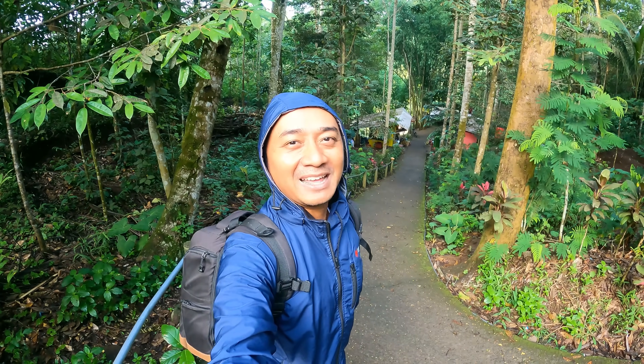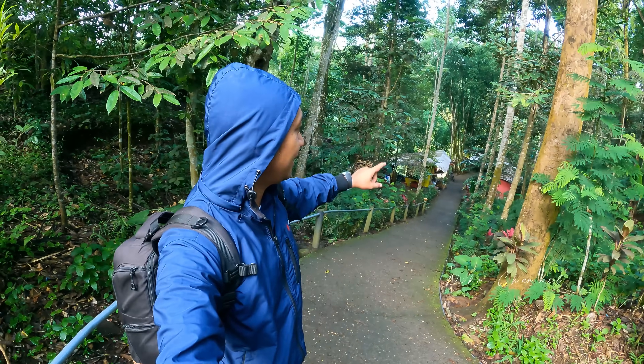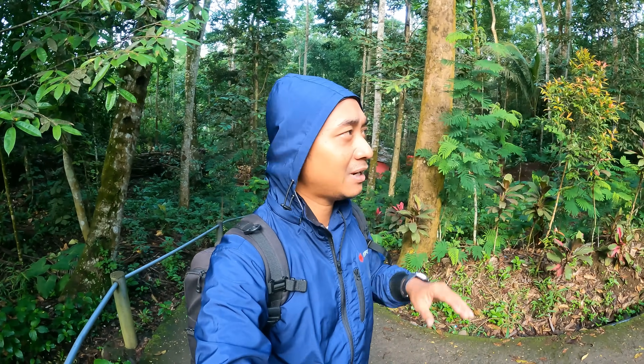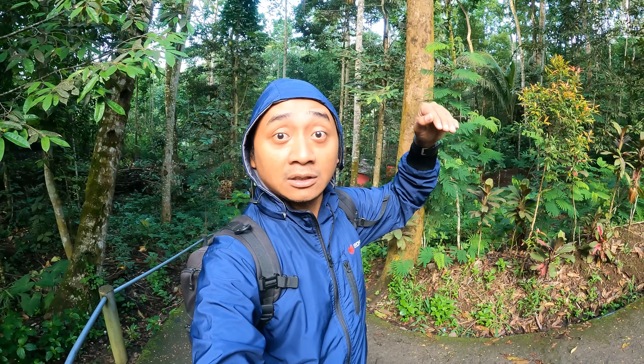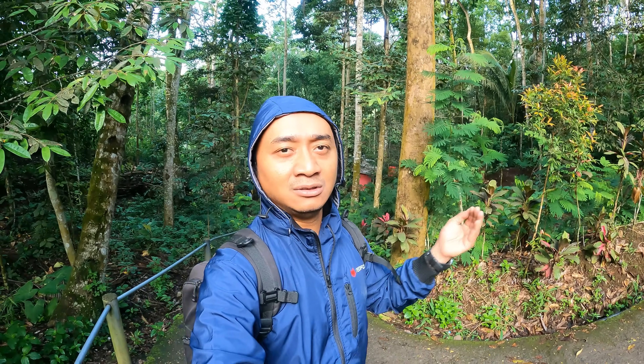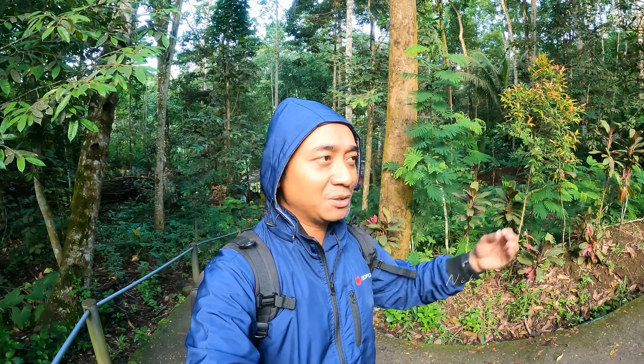Hello, Assalamualaikum. Selamat pagi teman-teman semua. Ini saya berada di dekatnya Panorama Tumpak Sewu. Kita akan coba mengupdate kondisi terkini Panorama Tumpak Sewu. Kita akan coba menerbangkan drone turun ke bawah, kondisi terkini setelah kemarin itu banjir lahar dingin ya dari Gunung Semeru.